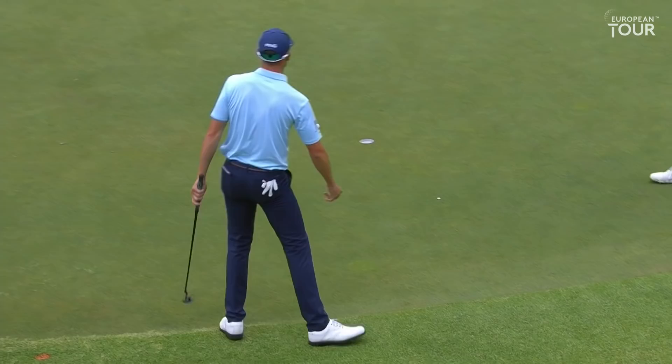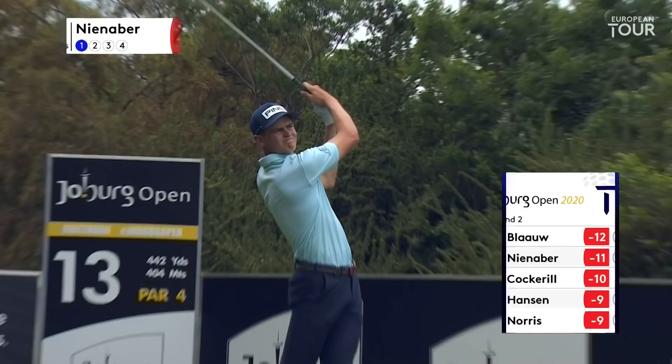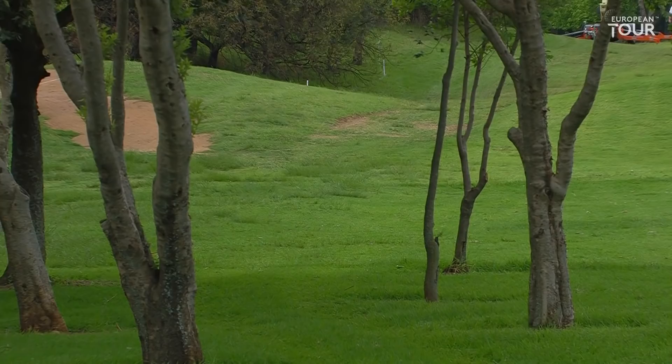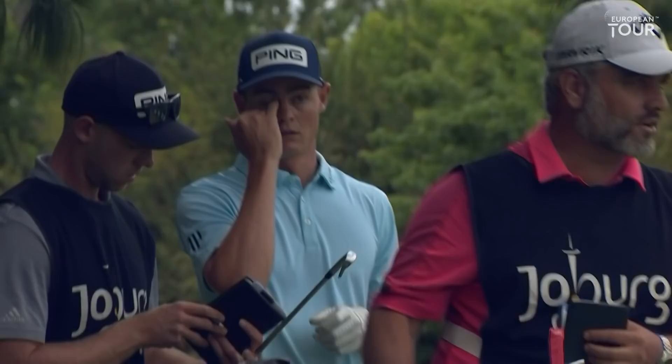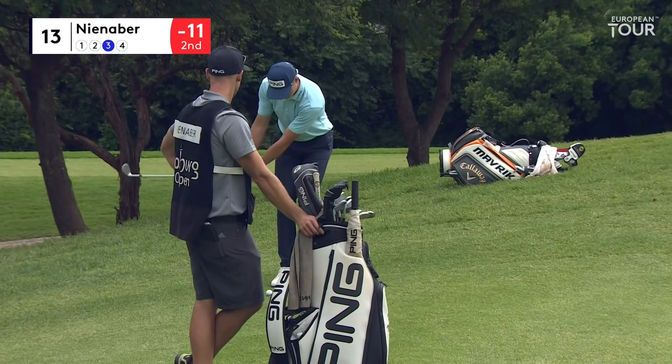Slightly down there. An iron off the tee for the man that was the leader 30 seconds ago, but not anymore. This is just such a golden opportunity for him now to get exempt on the European Tour and get underway. I said earlier he had all the shots - let's see him prove it once again.